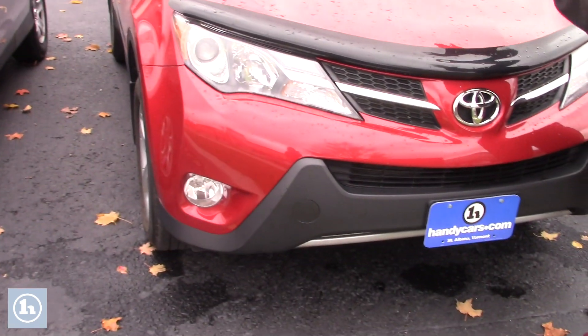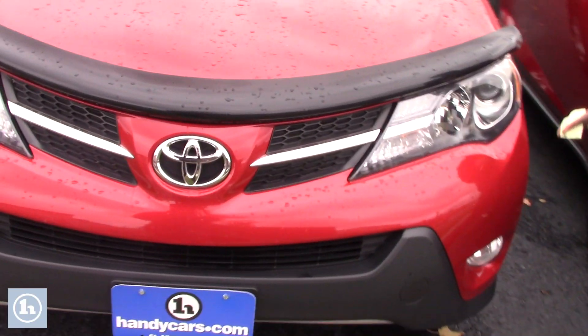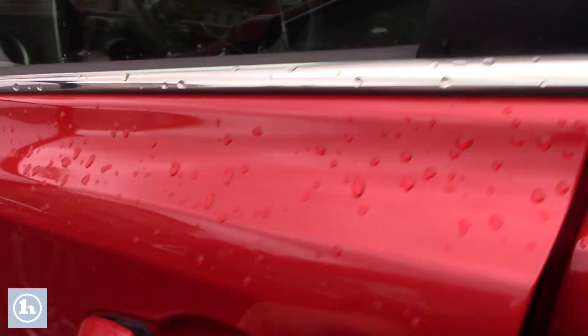It's the XLE trim, so we have features loaded inside and all around. The front bumper is nice and clean. You will have 17-inch aero wheels, brand new brake pads, brand new tires. Nice turn signals when you change direction and show your intention, and also outside heated mirrors.